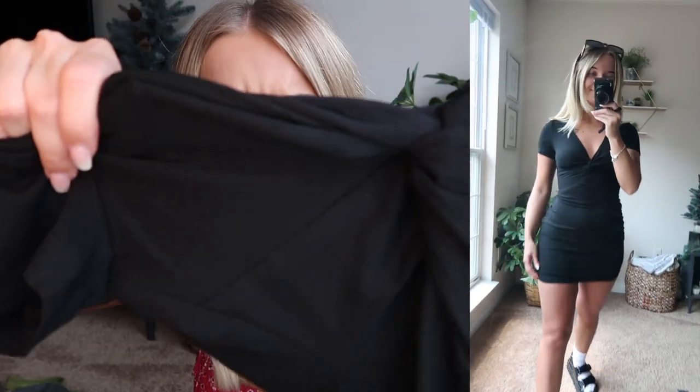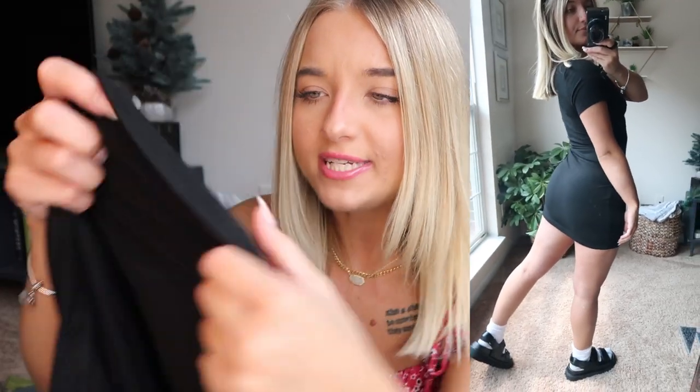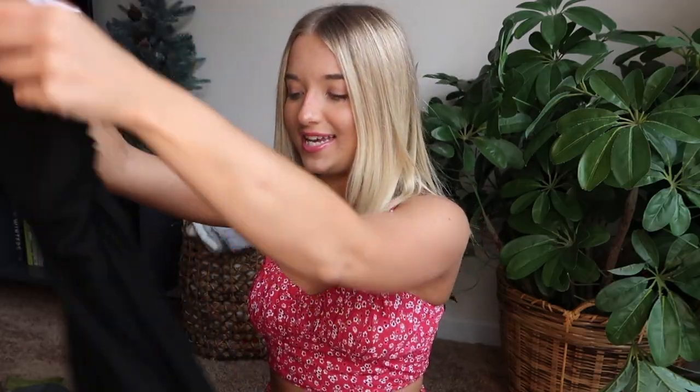Next up is this dress — you'll see it better in the try-on portion since it's black. It's a short sleeve, kind of bodycon-style dress with a knot detail in the front. The outside is ribbed material and the inside has this interesting netted material. It comes to a perfect length on me — I'm 5'2, so if you're taller it'll definitely be shorter on you. Not a big dress girl, but I will definitely be wearing this one.